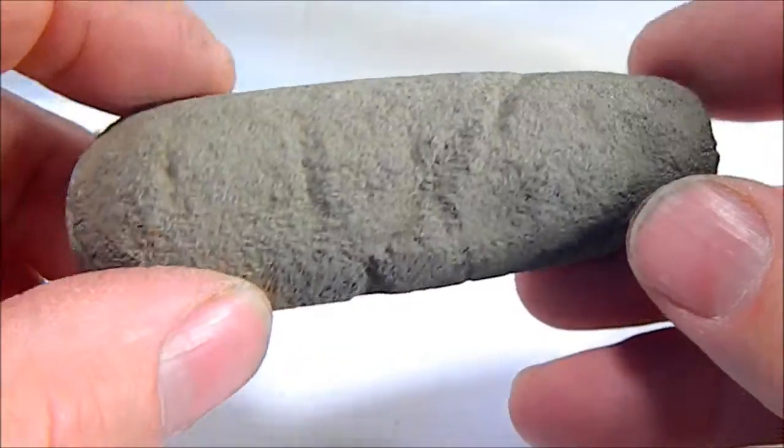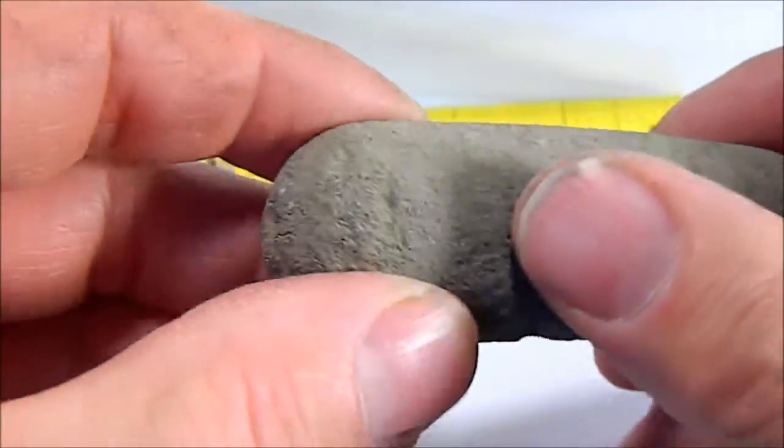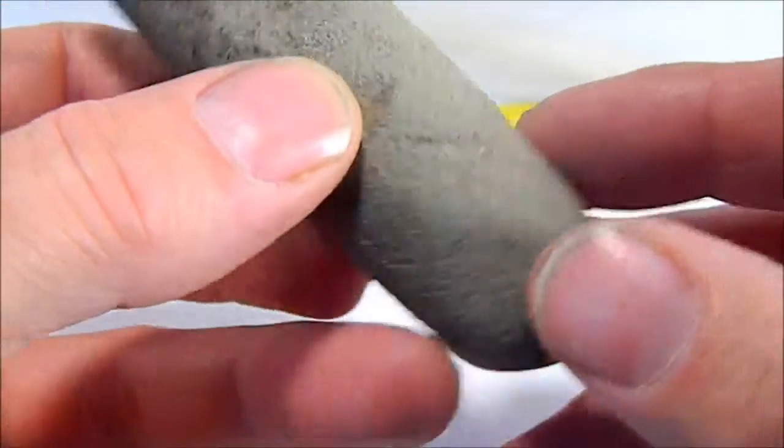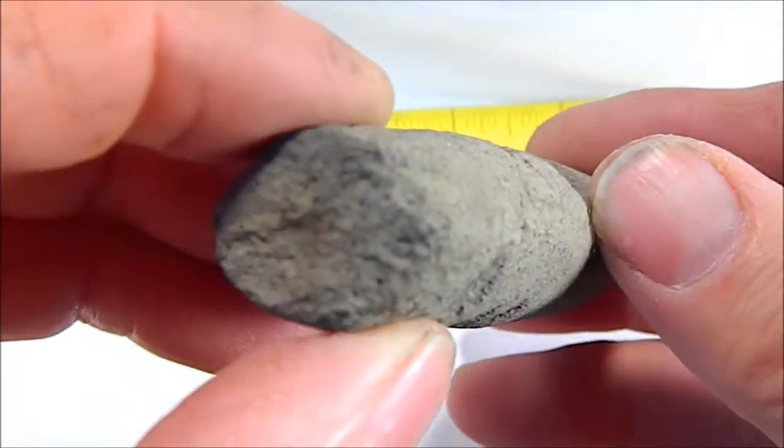What it was used for, I have no idea. It could be some kind of pounding tool. You can see the lines here where it was attached to something else. Very coarse material.